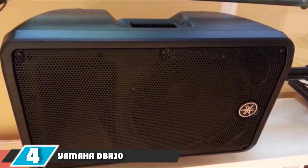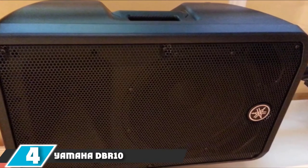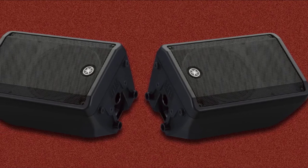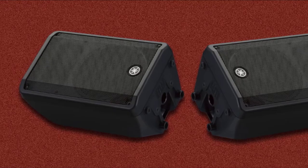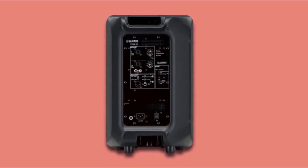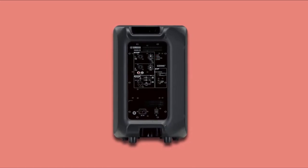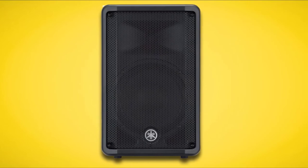Next, at number 4, we have the Yamaha DBR10 700W Powered Speaker. The DBR series from Yamaha is intended to expand choices in the portable powered speaker industry, with excellent sound quality, dependability, and portability. With a 10-inch woofer, the Yamaha DBR10 is a very loud speaker, making it an ideal option for small to medium-sized venues and one of the best-powered speakers for live sound. It has also rapidly become an industry-classic go-to speaker for DJs and musicians at an affordable price.